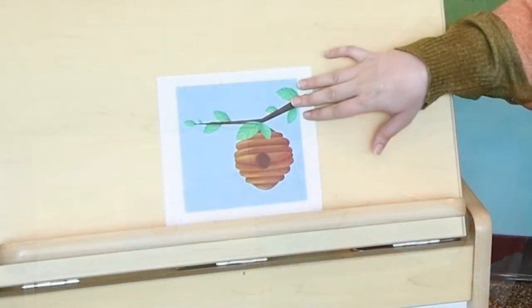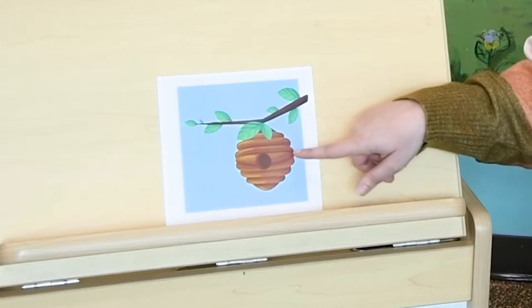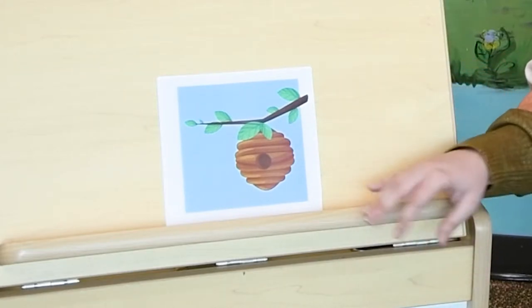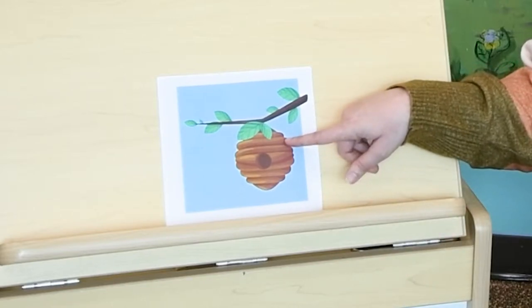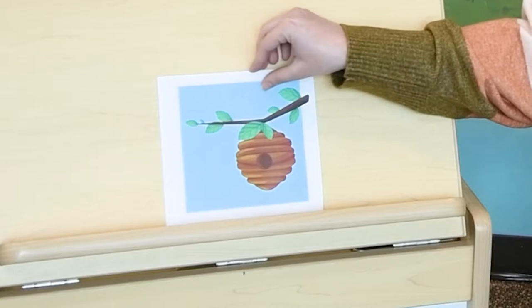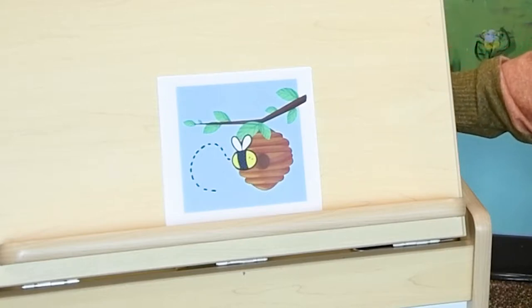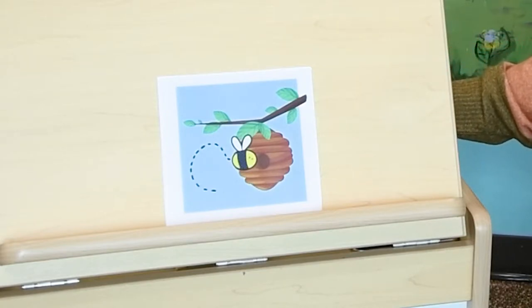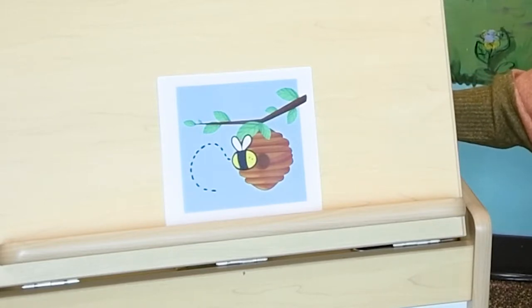We're going to start with this one. This is a hive and it hangs from a tree. What kind of animal do you think lives in a hive? It's a bee! What sound does a bee make? That's right, they go buzzzzzzz. I like doing that — it kind of tickles my lips though.